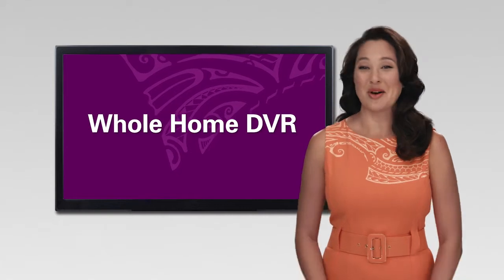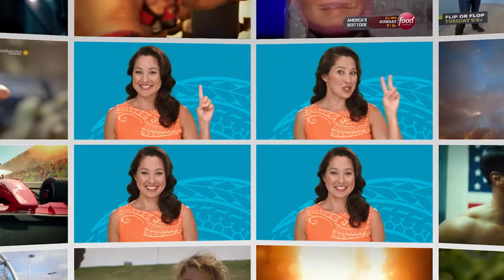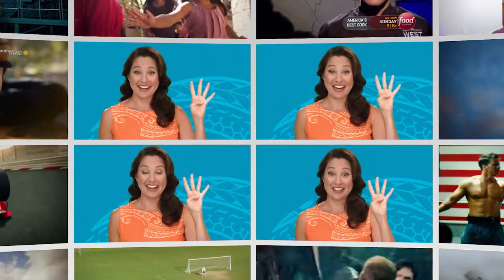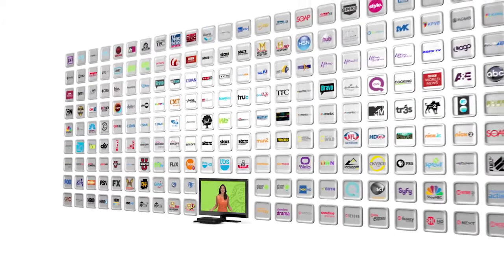You're going to love Hawaiian Telecom's Whole Home DVR. It lets you record up to four shows at once. With Whole Home DVR, you'll also be able to store up to 500 hours of movies and programs — that's like a whole season's worth of all your favorite reality shows.